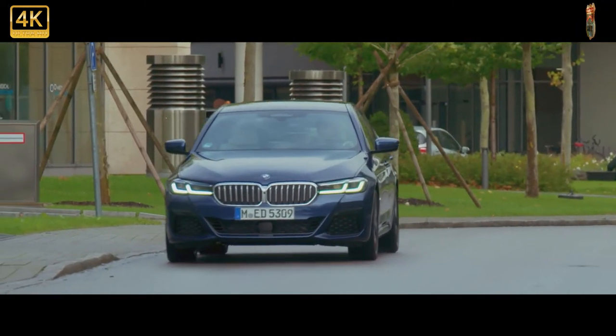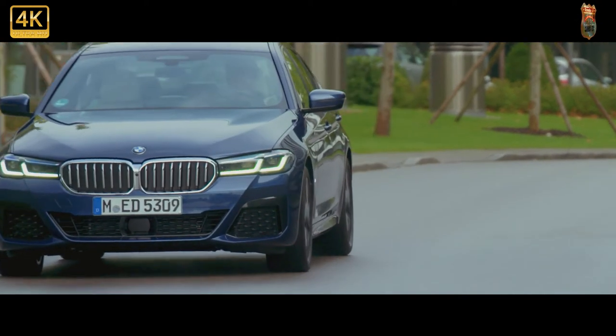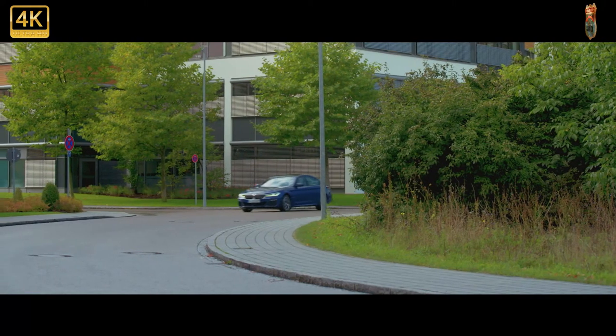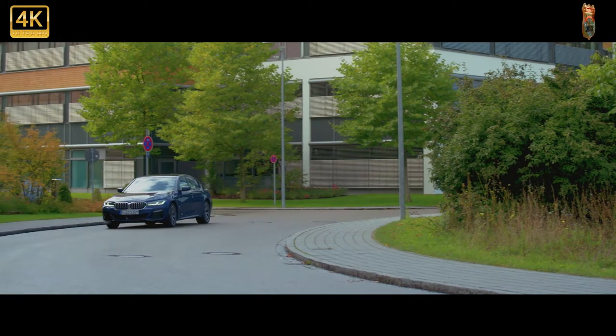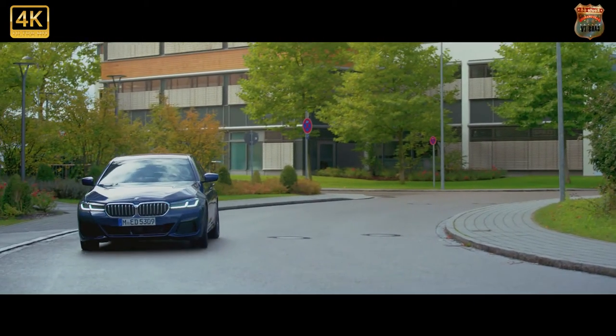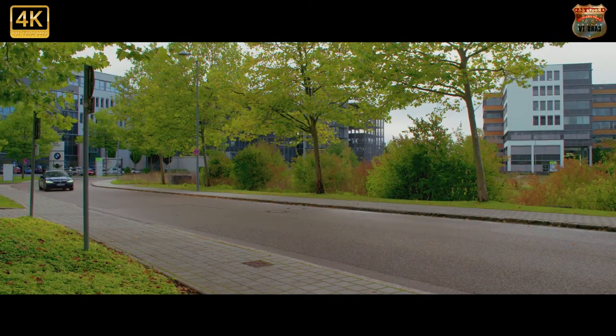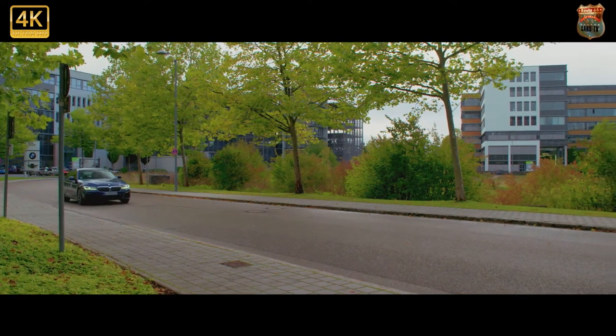The BMW 5 Series is one of few cars you could reasonably argue are the best all-rounders on sale. It has something for every occasion — it's comfortable, practical, full of tech, good to drive and economical. The only thing stopping us from calling it a Swiss army knife is the fact that it doesn't have a bottle opener. Still, that hasn't stopped it from picking up the Best Large Car Award in the 2021 CarWow Car of the Year Awards.